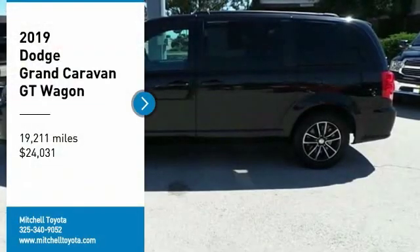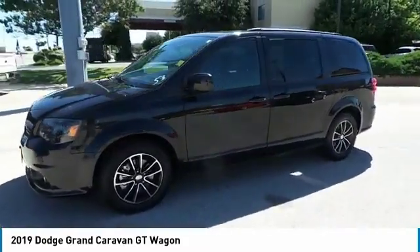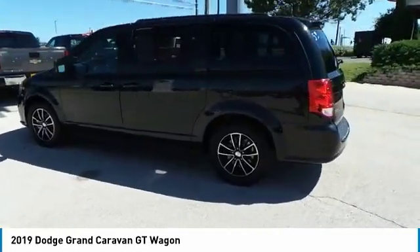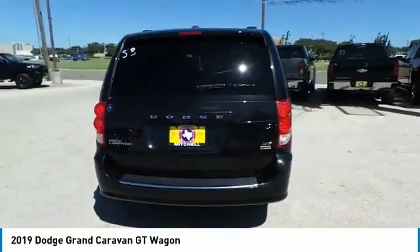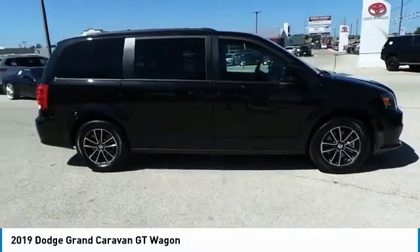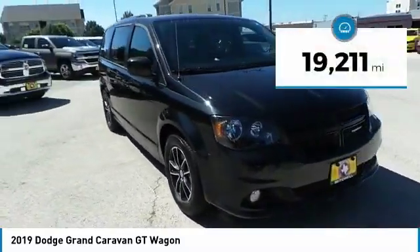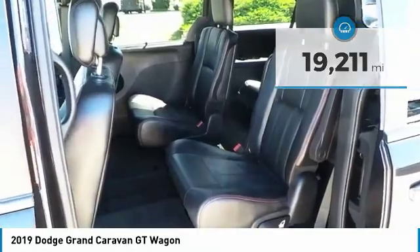Come test drive the 2019 Grand Caravan. The Dodge Grand Caravan received the government's highest front and side crash rating of five stars. Its vast interior is widely praised with an innovative seating arrangement, versatile cargo storage, and enough entertainment features to keep the kids entertained on road trips. And is priced below $25,000. This vehicle has less than 20,000 miles. Here are some of this vehicle's great options.